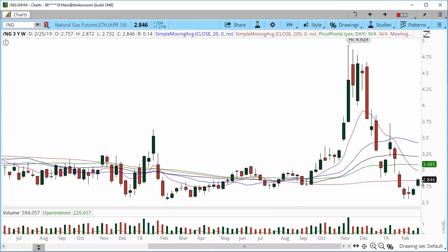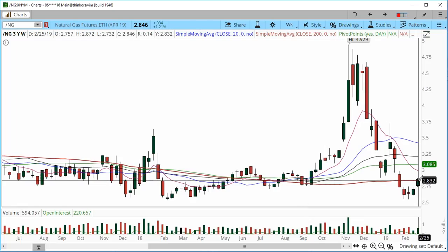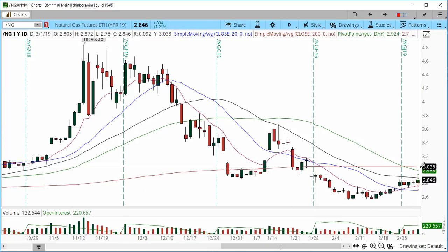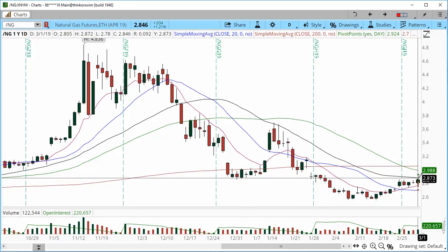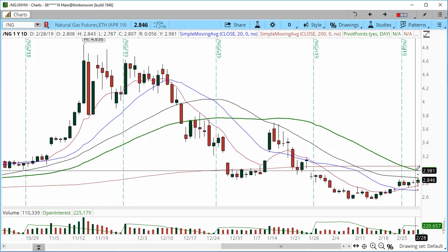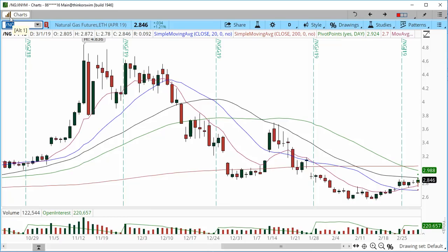On the weekly chart, we closed above the 200 simple moving average — the last time we closed above the 200 SMA was all the way back in September. This is a huge improvement for chart structure. On the daily chart, there's a little bit of resistance from a prior low — minor resistance. Moving forward, if we break above these highs and see a print of 2.89, we can look more positively at a continuation higher into 2.98. Natural gas is looking very positive for a progression higher, though it can be a little whippy.